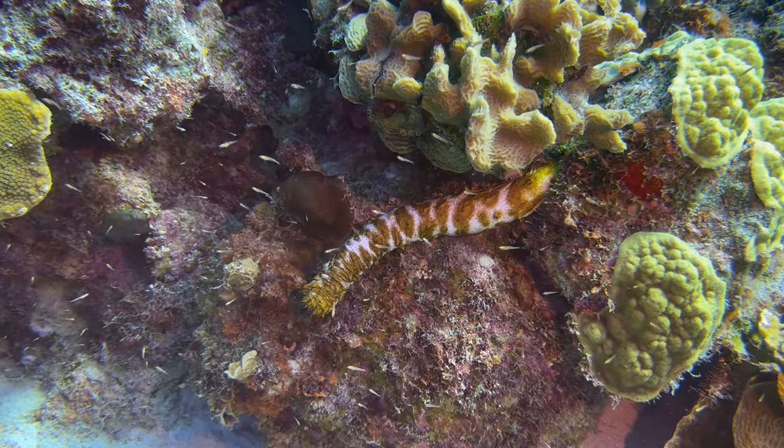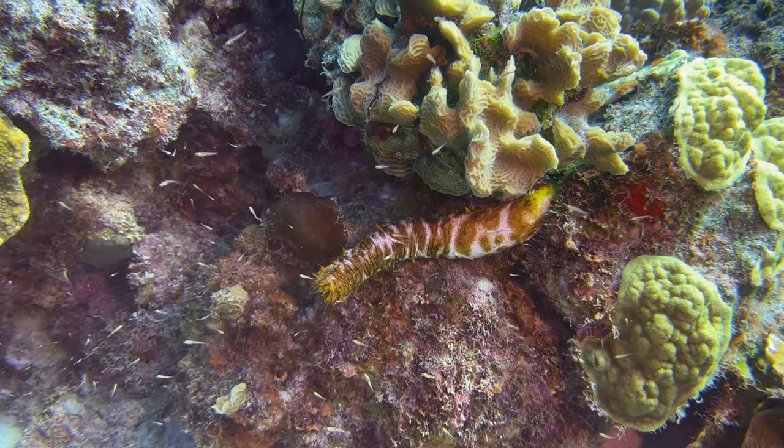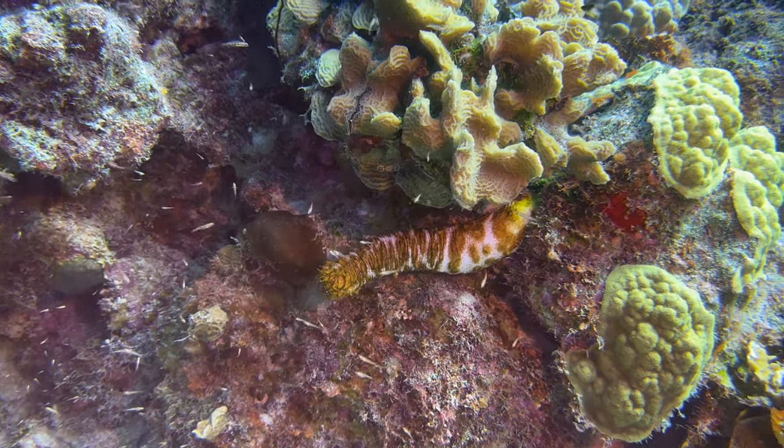Tigertail sea cucumbers are fairly uncommon in general, so to see this one so active was extraordinary.